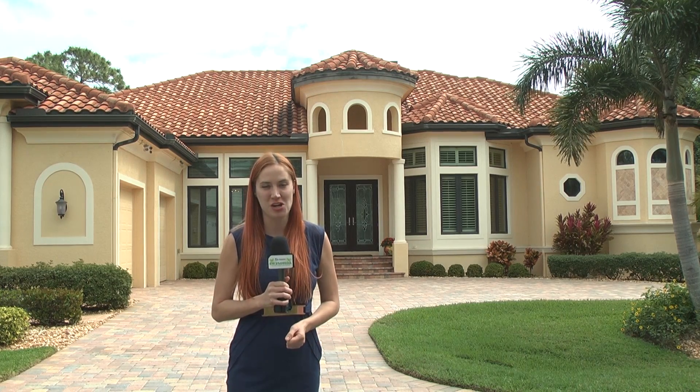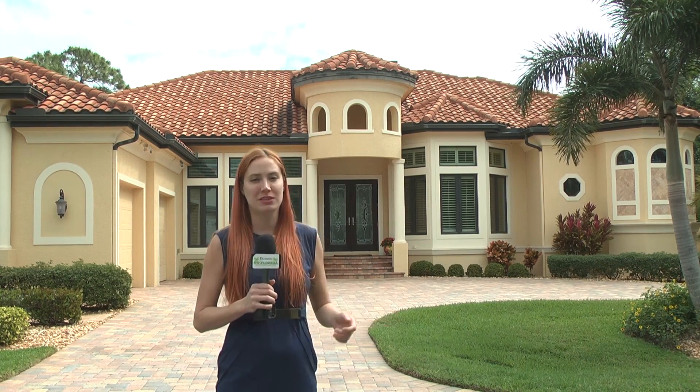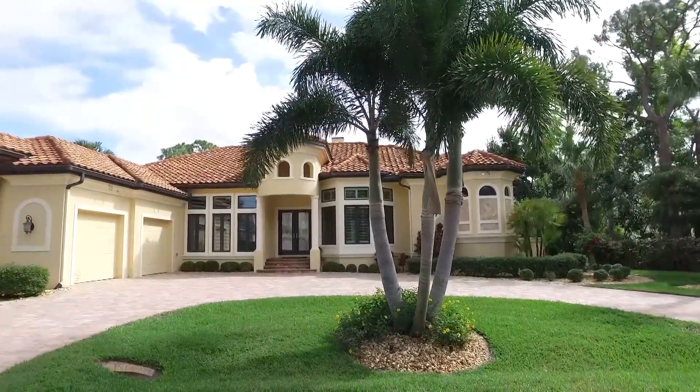This is the community of St. Charles Harbor in Fort Myers. Let's go meet with the Star Team with John R. Wood Properties and look at this beautiful listing. This is Tom and Elise Starr — so tell us where we're at today.